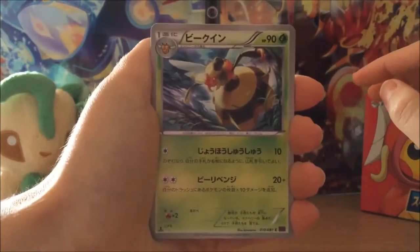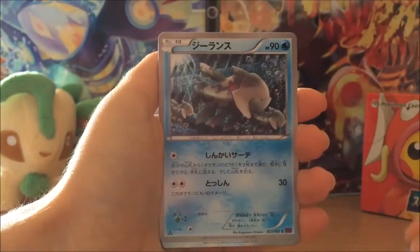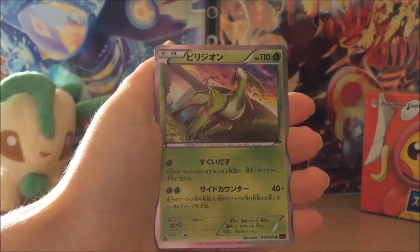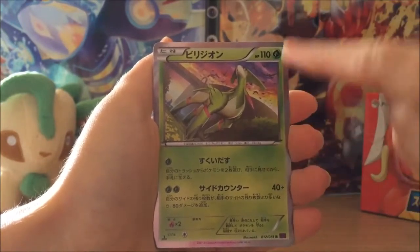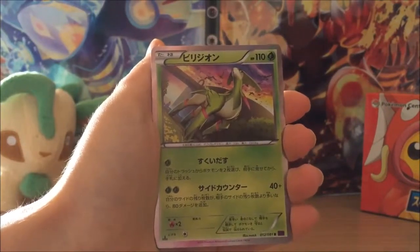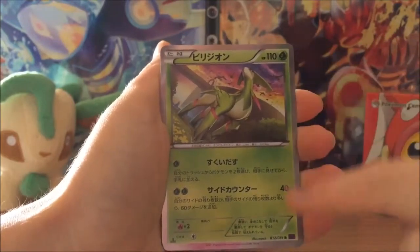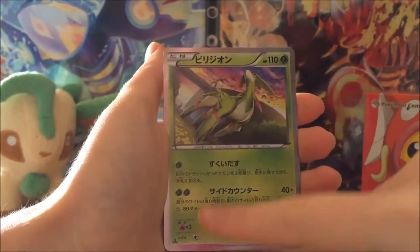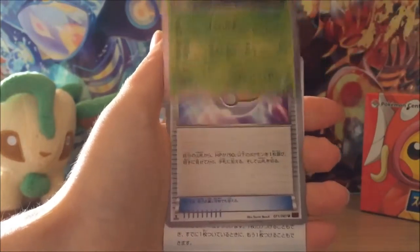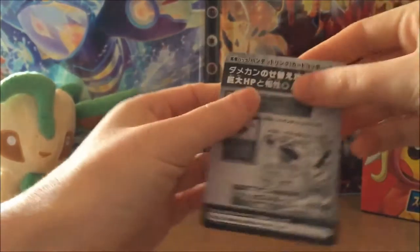Alright, so we start off this first pack with Vespiquen, Ralts, Ralts again — wow. There's what looks like a Viridian but I don't know if this is the Japanese equivalent to a reverse holo, because you can see it's got the shiny border there but the actual picture isn't holo itself. A Level Ball, and what have we got here — that looks like a promo card, so that appears to be a rare.